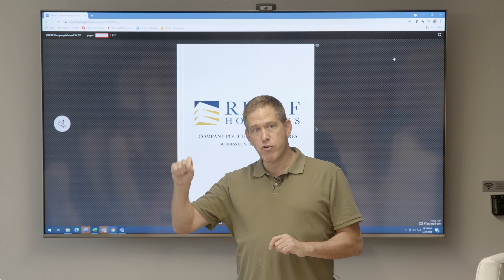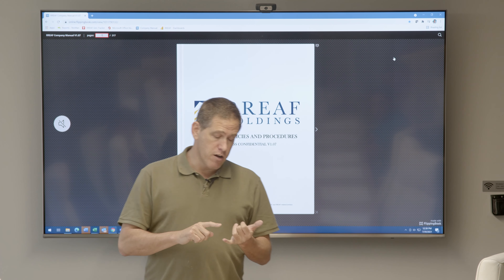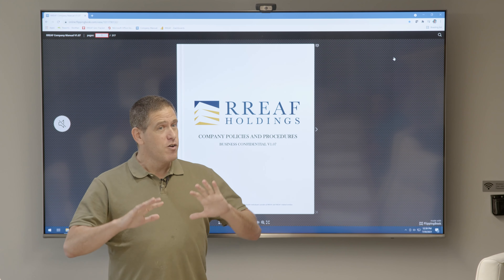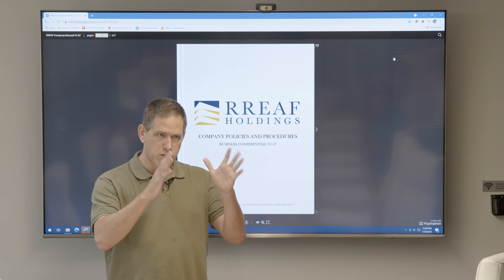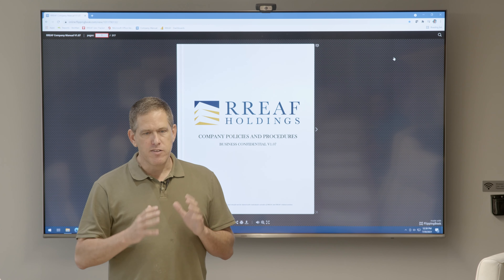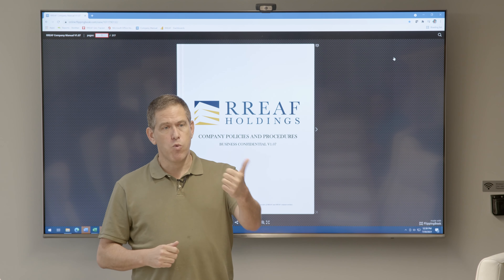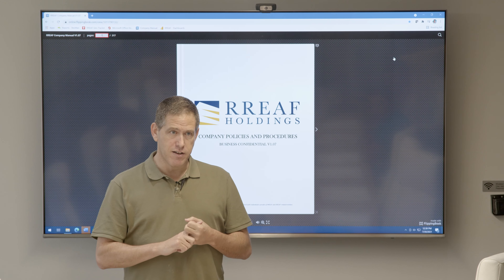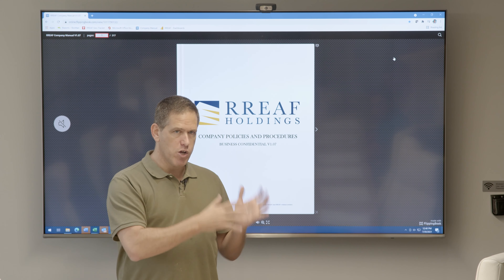The manual covers every single role within every department and gives you three things. First, a brief description of your role so you understand what's expected of you. Second, best practices, procedures, and checklists to help you do your job — whether you're in capital partners, underwriting, analytics, asset management, or property management. Third, a summary of what we call the debrief. The debrief is every time we do a major transaction, we get together and ask: what went well, what didn't, why, and what can we do better? All that insight, knowledge, best practices — including the list of things that went wrong in the past — we give you in the manual.